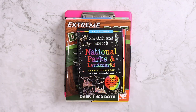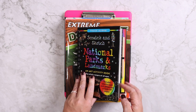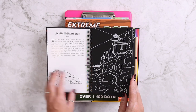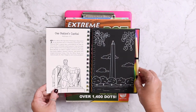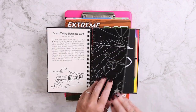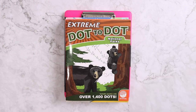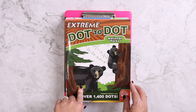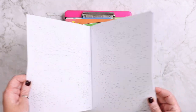We also have the Trace Along Scratch and Sketch national parks and landmarks. I thought this would be kind of fun to do. She's not into as many little kid things anymore, so this is more of a big kid thing and it comes with its own little scratch tool — it's all self-contained, which I liked. I had already previewed it and some of the places we were hoping to go were actually included in here.